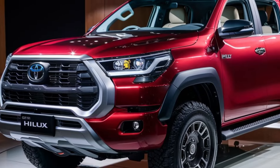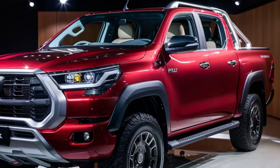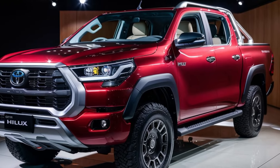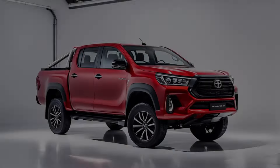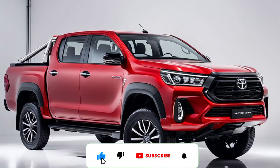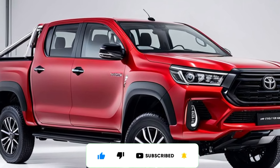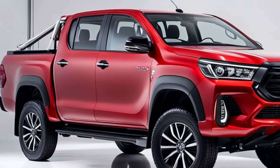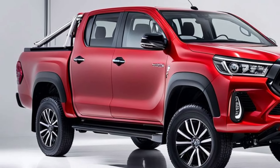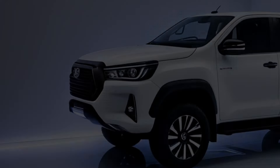Hello guys and welcome back to my channel. Today, we're getting up close and personal with the legend, the all-new 2025 Toyota Hilux. This truck isn't just a facelift — it's a complete beast reimagined for the modern explorer. So whether you're a seasoned off-roader or just crave a capable companion for your daily hustle, the 2025 Hilux is ready to answer the call.